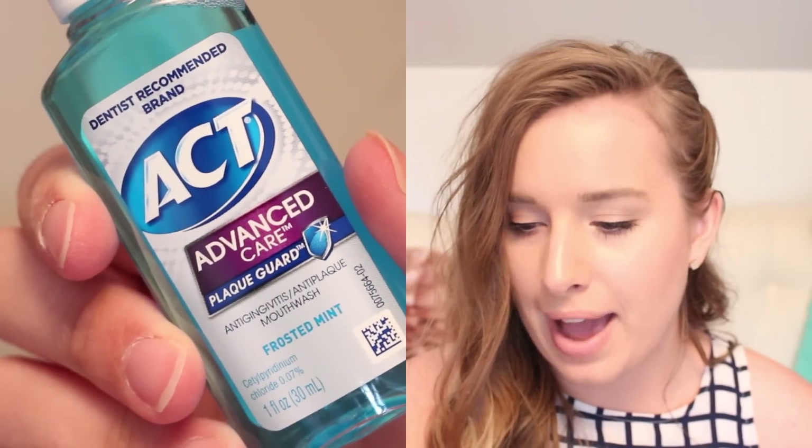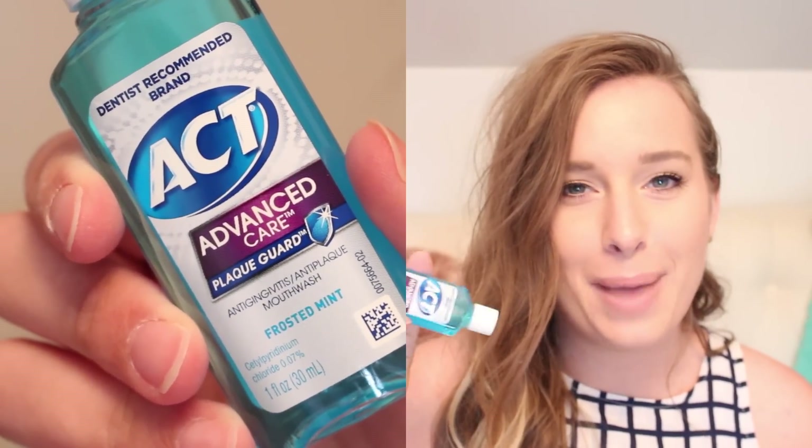So far, so good. I can actually use all three of these things. We have ACT Advanced Care in Frosted Mint Mouthwash. I don't have any mouthwash at the moment. Another thing that'd be good for my purse if I'm wearing a big purse, though if I have a small one I probably won't put it in there. But I guess I'll use that too.